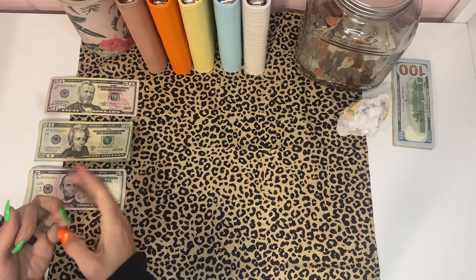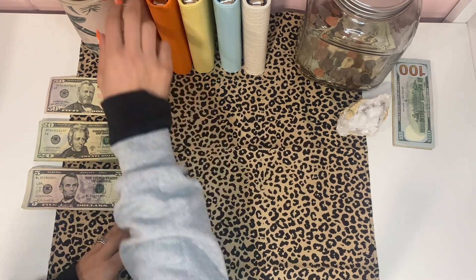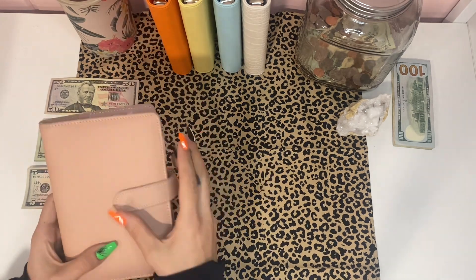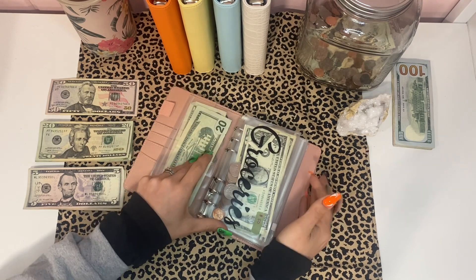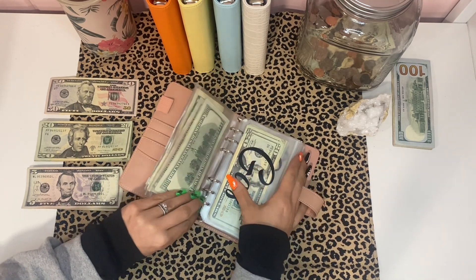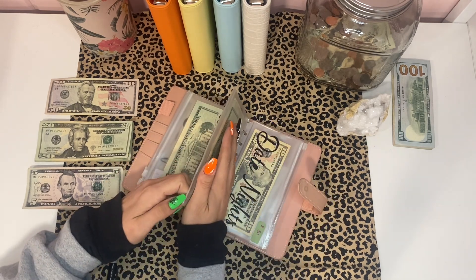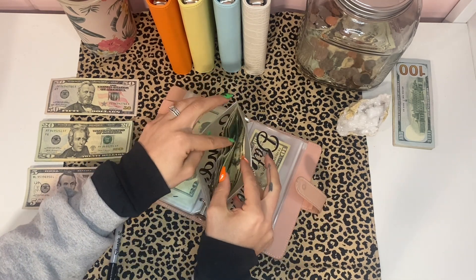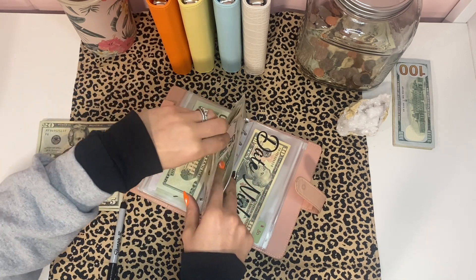What are we going to stuff? Let's stuff some fun things. First, let's stuff my spending envelope — I'm putting $50 in spending, I clearly need it. You guys will see me unstuff this soon; I bought some things. I went to Turning Stone and bought some stuff, but I need clothes — I know I keep saying that.